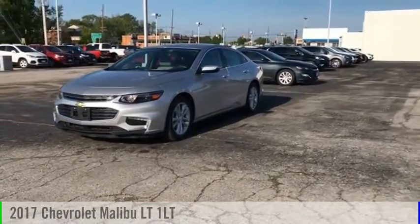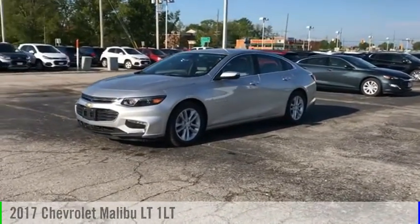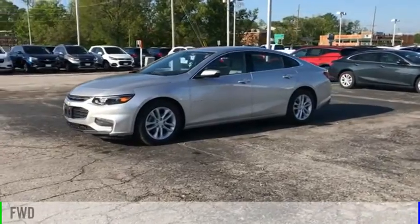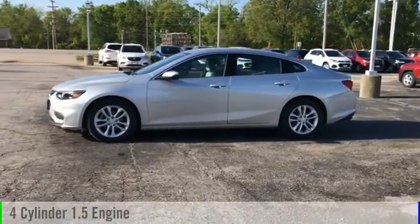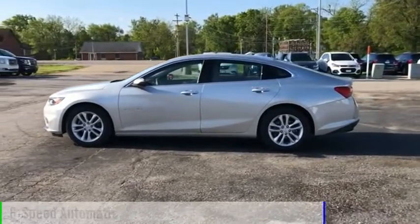You are going to love the 2017 Malibu. This vehicle is powered by a front-wheel drive, four-cylinder, 1.5 liter engine and comes with a six-speed automatic transmission.